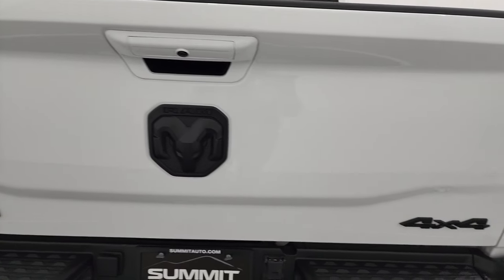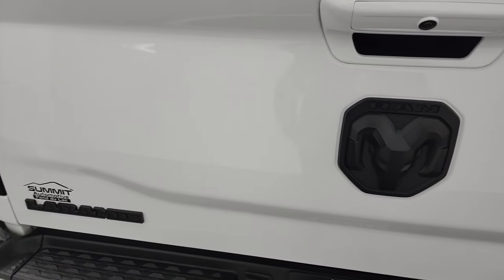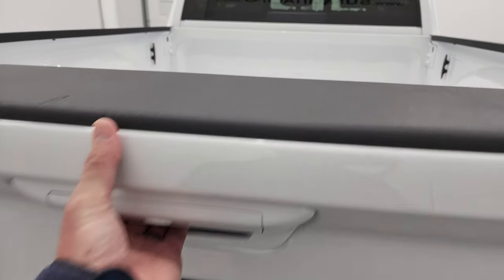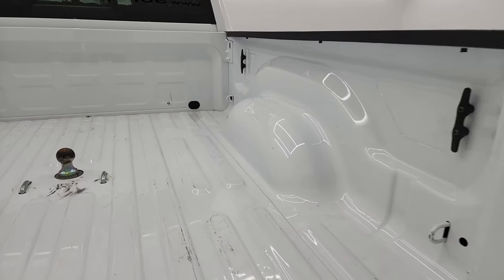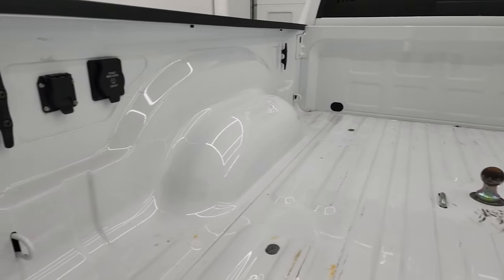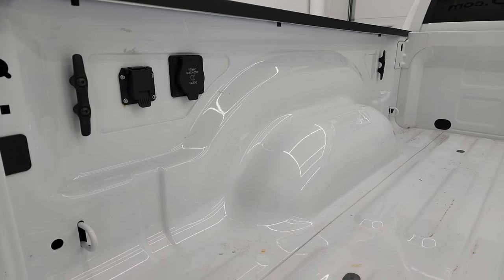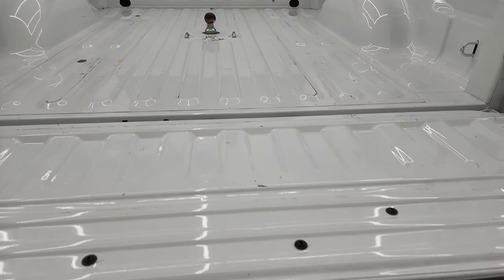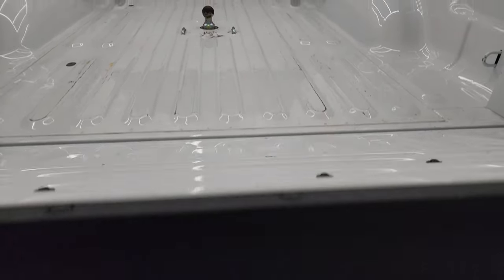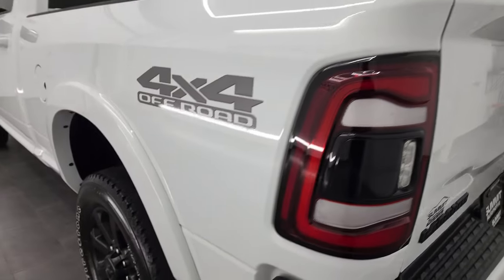The rear gate is in excellent condition — the 4x4, RAM logo, and Laramie logos are all blacked out as part of the Night Edition. It has the power drop-down tailgate, and the bed is in fantastic condition. It does come with a gooseneck hitch, 7-pin wiring back here as well, a 115-volt 400-watt plug-in, side box tie-downs, and you get the LED tail lamps.